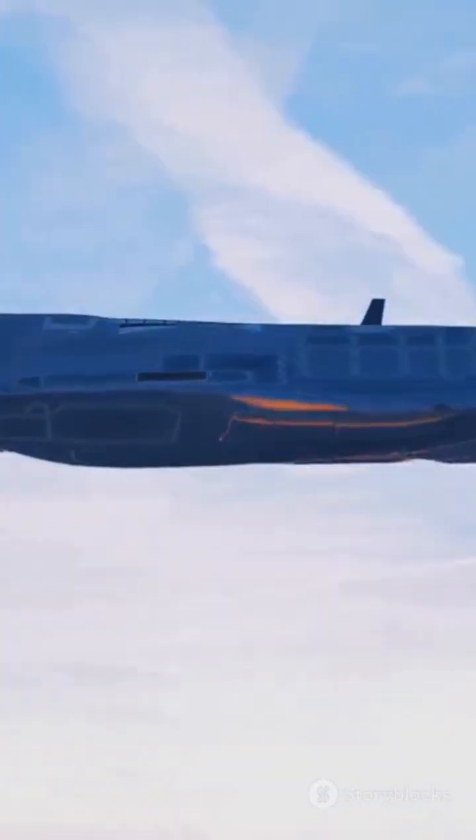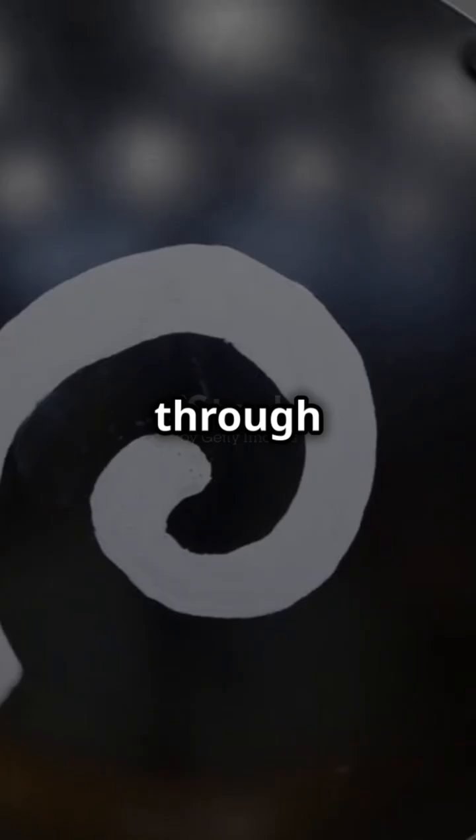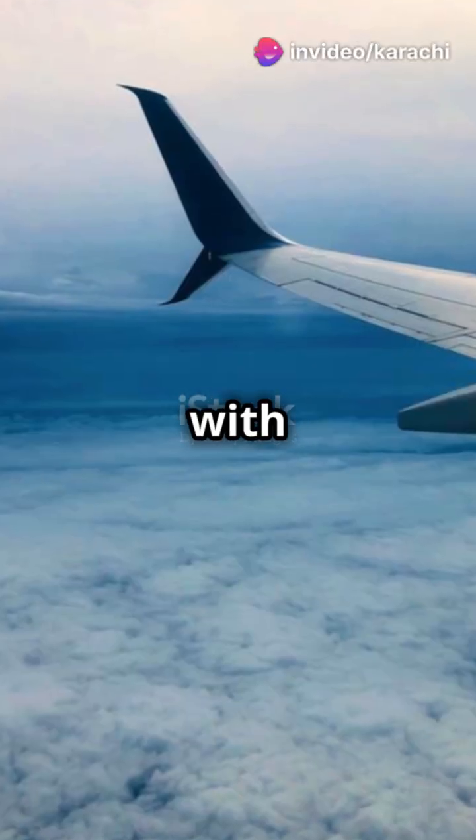Next, aerodynamics. The wings and fuselage are like the jet's secret weapon, designed to cut through air with almost zero drag. This lets the jet zoom ahead with ease.